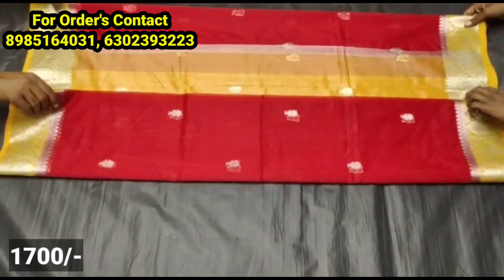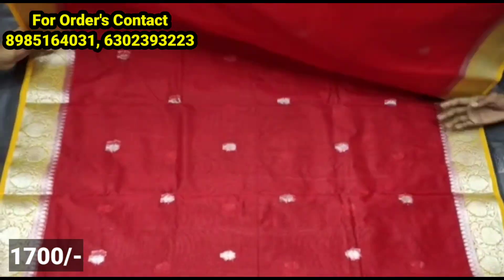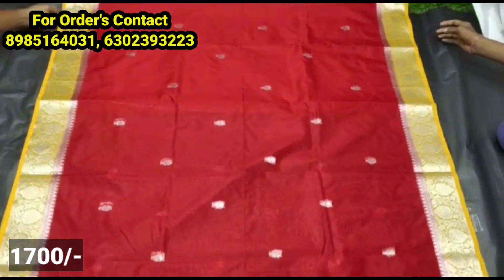You have a soft organza fabric with fine lines and color details. There is also a little silver tissue style with a small size border in silver weaving.